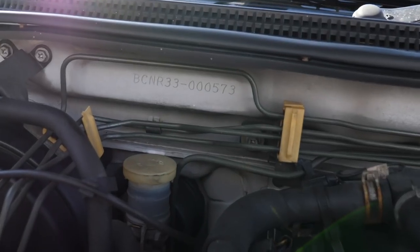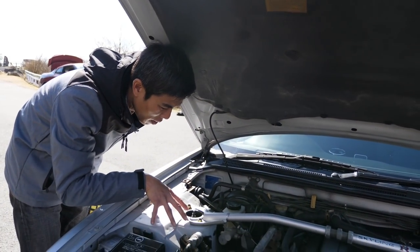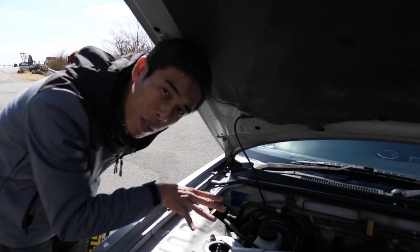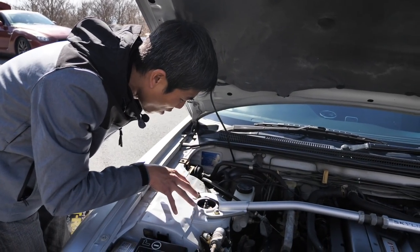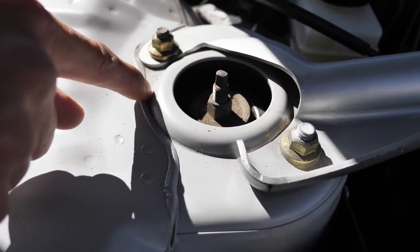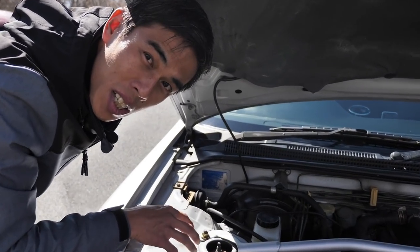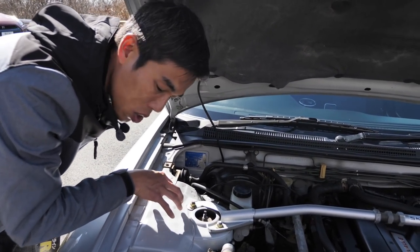The 33 GTR also comes standard with a strut bar, compared to the 32 where it was an option. Now, if you look at the strut tower area, this is where the 32 and 33 are also very different. For those of you looking for any Skylines, there's one weak point — these bodies do tend to rust quite easily. The upper mount panel is a sandwich panel and on some cars it rusts from the inside. If you encounter such a car, forget it — it'll cost too much money to repair. What you want to find is something that's at minimum in good condition here.